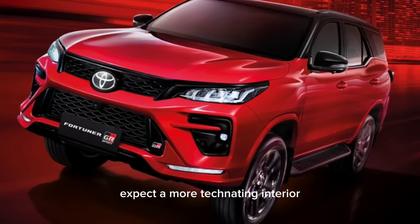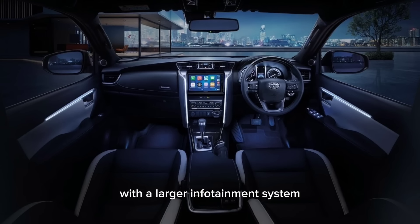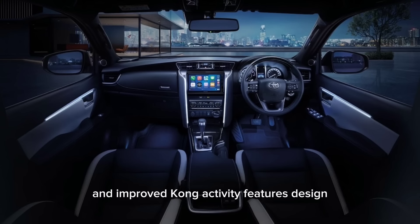Expect a more tech-laden interior with a larger infotainment system and improved connectivity features.